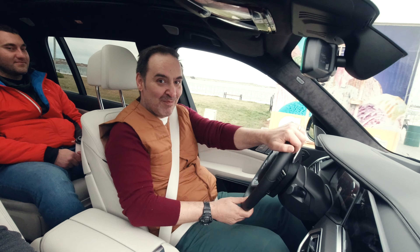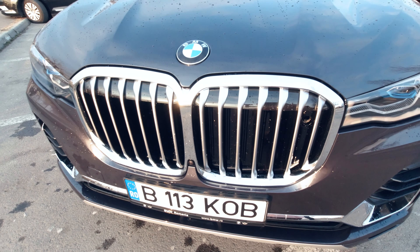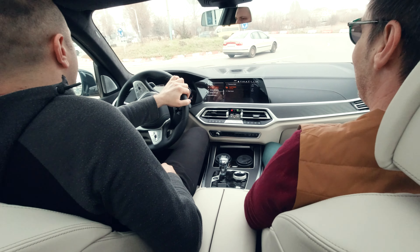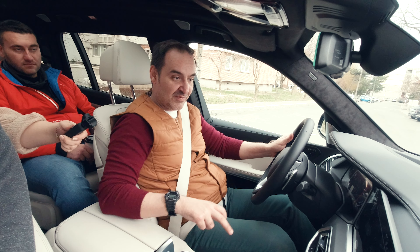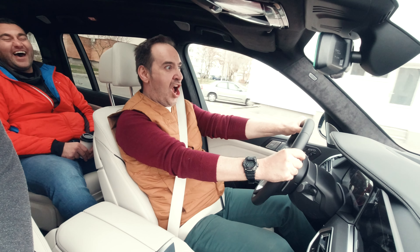I have to tell you that this is the biggest car from BMW right now, and it has the biggest grille of all the BMW models. Let's see — okay, this is sport, yes.